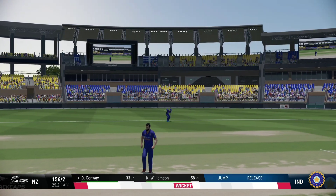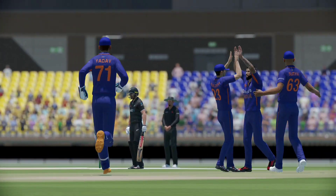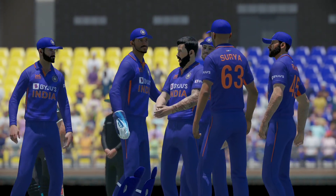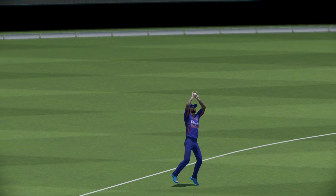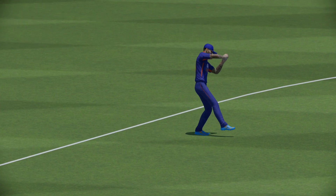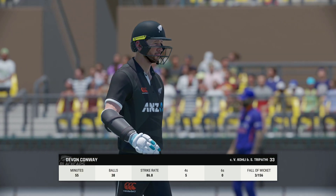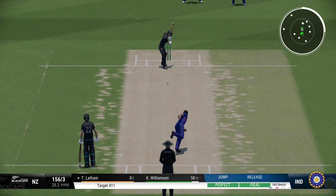Edge! Amazing delivery — caught, gone! The end of an entertaining performance with the bat. Certainly a good wicket to get — they'll be keen to feel bat on ball early on.